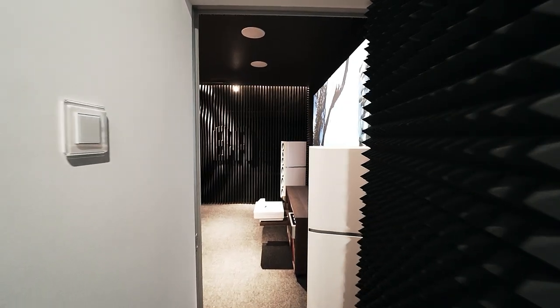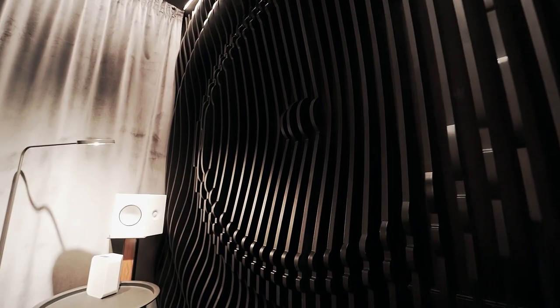Coming up next — the secrets of acoustic design of your interior. Everyone knows that music can relieve stress. It is important what you listen to or watch, but many things depend on the equipment you use, because the frequency range can sometimes be decisive. I'm at BAS, and today we are talking about acoustics and home theaters.